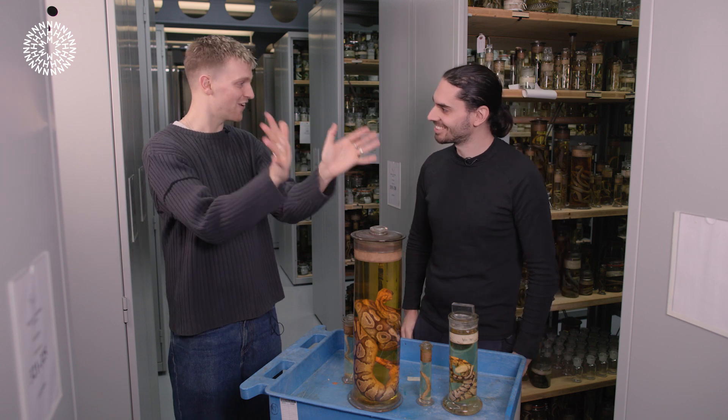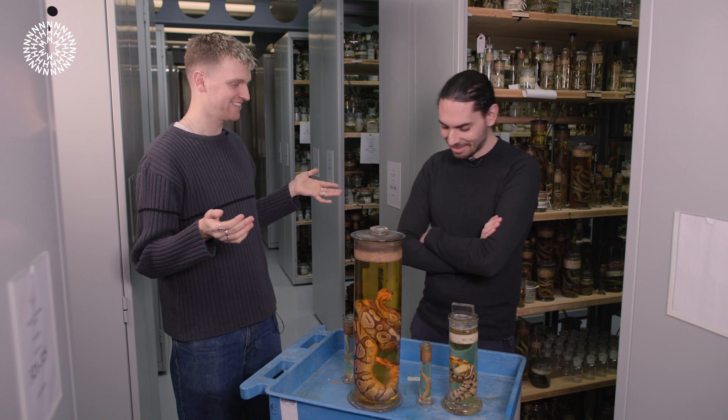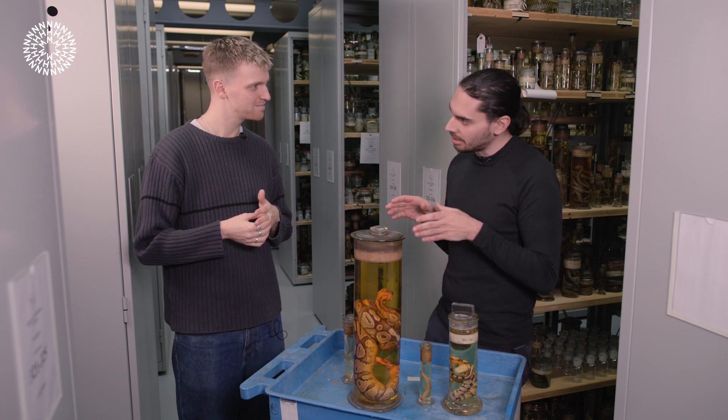Heading back to this idea of these ancient snakes that had legs and have since lost them through evolution — a silly one for you. If I was a snake with legs, would my legs be on the front or back? What I'm really trying to ask is where would a snake wear its trousers? As I've shown you before with this python, you can see they have remnants of the back legs, not of the front legs. So through evolution, snakes actually lost their front legs before their hind legs.